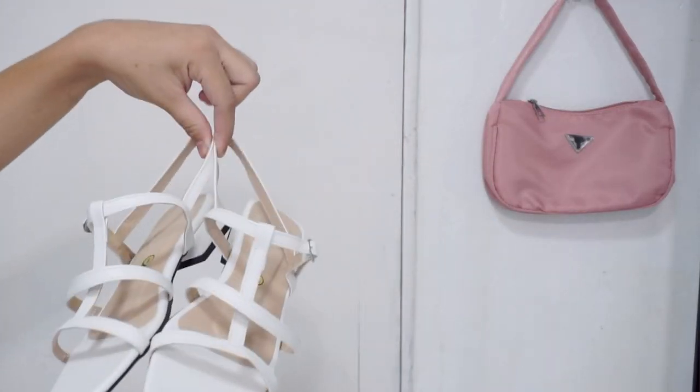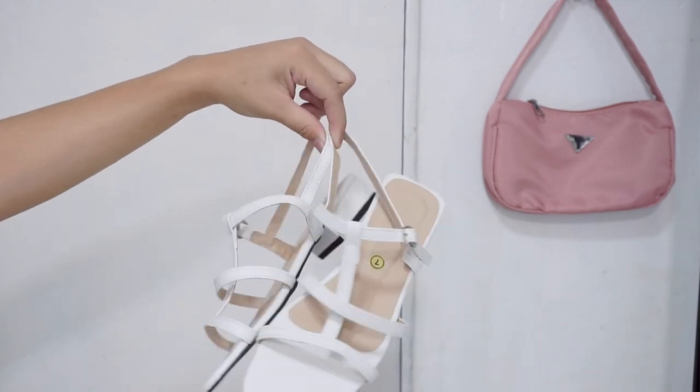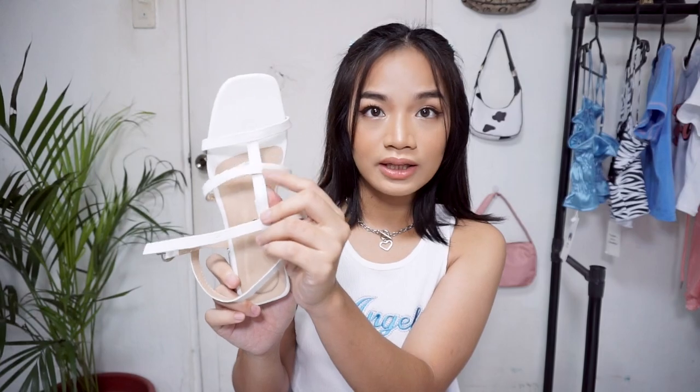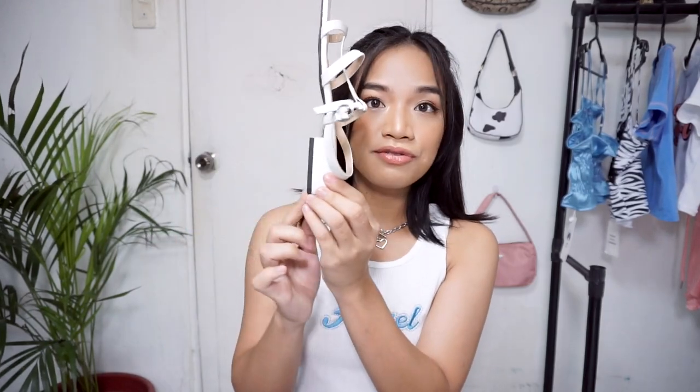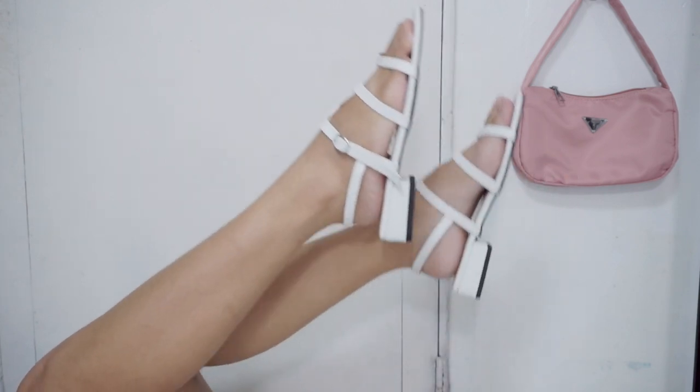The next sandal I got is from the same local Liliw shop. This one is a three-strap sandal and also features a 1-inch block heel, so it's not difficult to use and won't hurt your feet. You can even wear it to work if sandals are allowed.